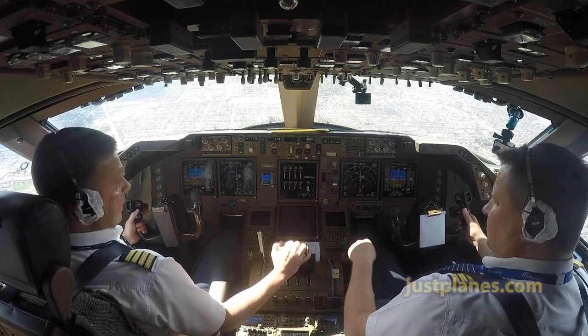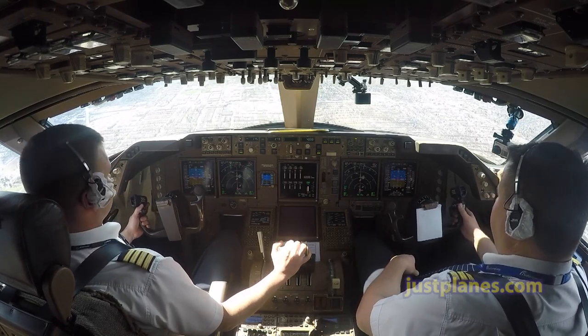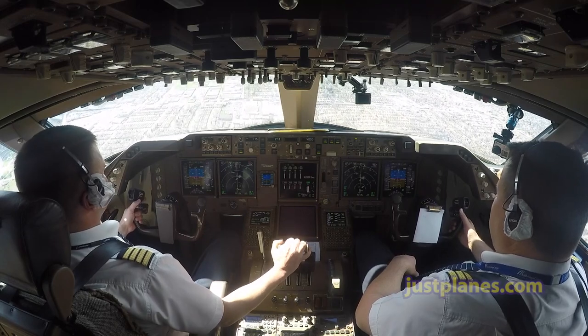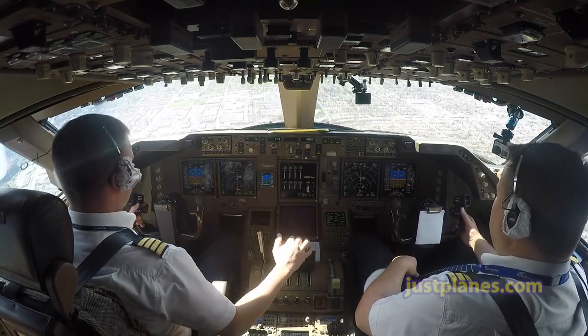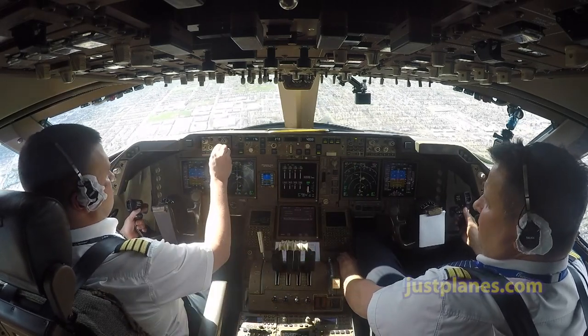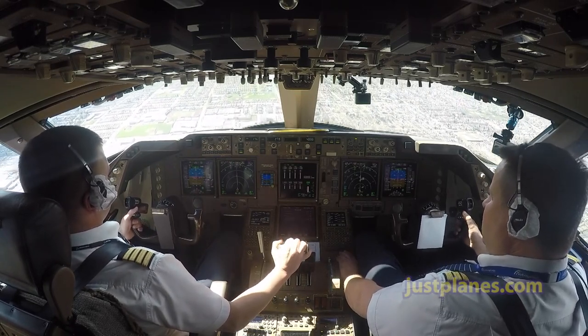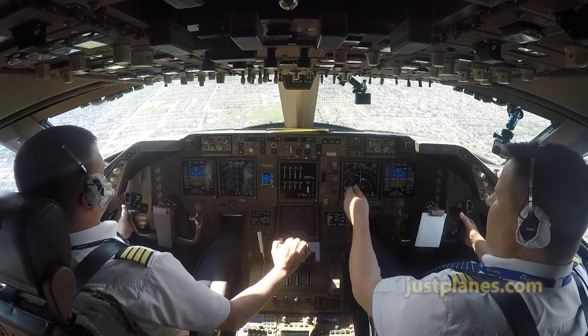Flaps 25. Landing checklist. Missed approach altitude: 4,000 set. 4,000 set. Landing checklist complete. Checklist completed, Land 3. Roll out, fly armed. Check.